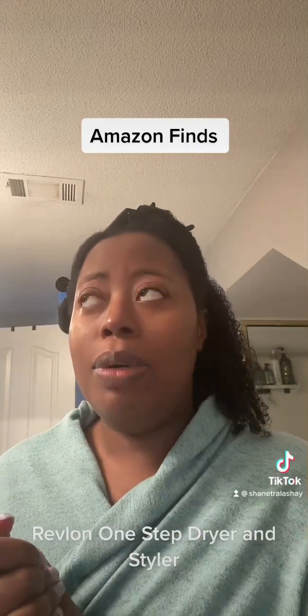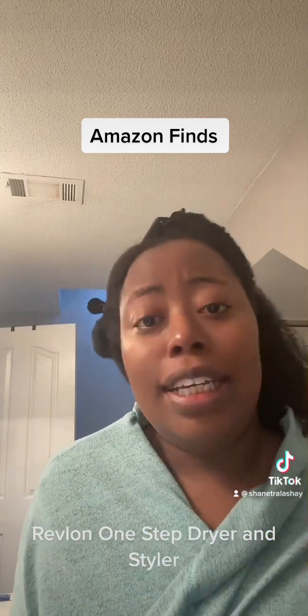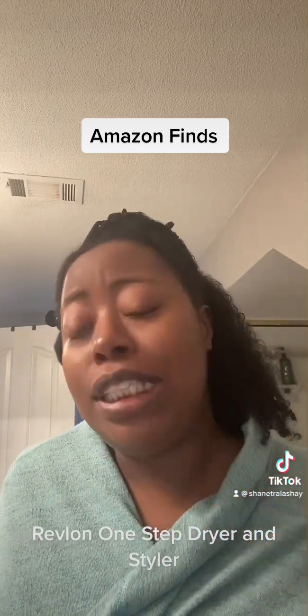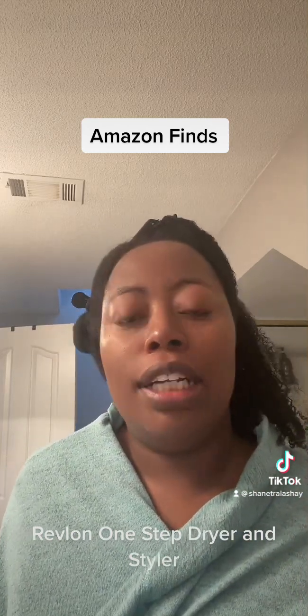Good morning y'all! Happy Wednesday — I'm doing a self-care day, honey. I took a PTO day off work and I'm about to get ready to go get my hair braided.